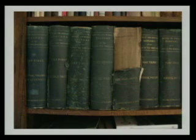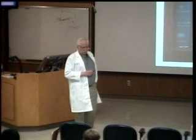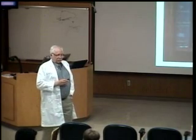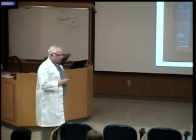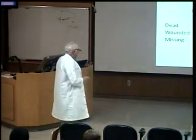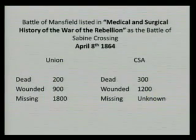Why did we choose this? The Civil War is actually one of the first wars that we actually have medical records on. That's because partway into the war, the Surgeon General mandated that all records be kept. They published six volumes — the Medical and Surgical History of the War of the Rebellion — over about a 15-year period. So we have amazing statistics, not perfect, but amazing. Those of you from here probably know that there was a significant battle for the Civil War fought in Mansfield.